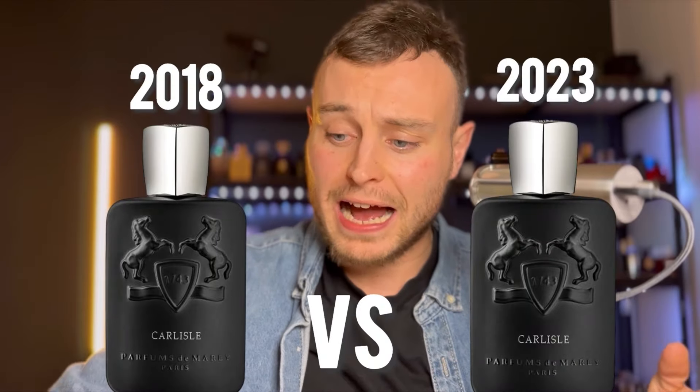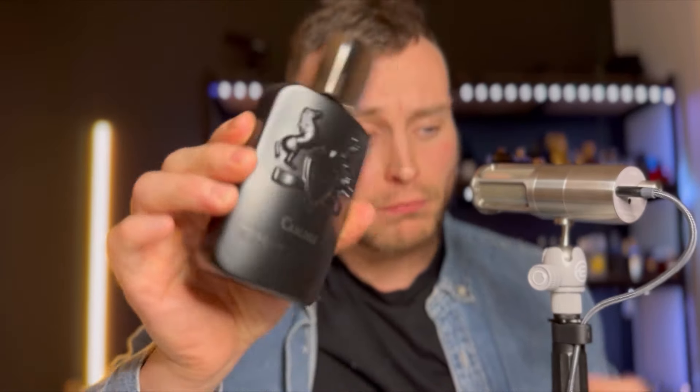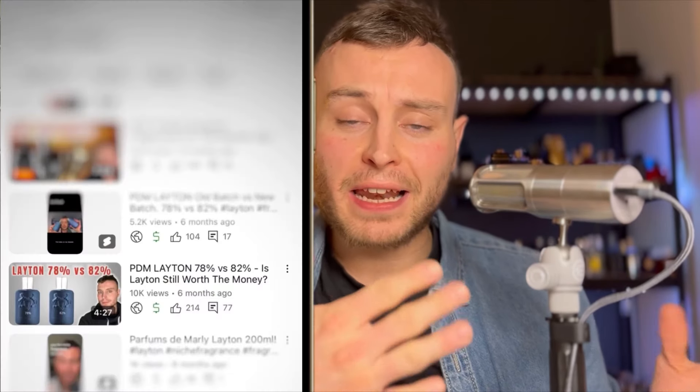In this video, we are discussing the differences in the newer batches of PDM Carlisle versus the older batches. I have an older batch here from around 2018, which is the 77% concentration of alcohol, and I also have a newer batch from about four months ago at 81% alcohol content. I did a video about a year ago reviewing the batch variations in Leighton, which went from 78% to 82% and was really popular. This video will also be really helpful for people who want to buy Carlisle because it's such a popular Parfums de Marly fragrance.